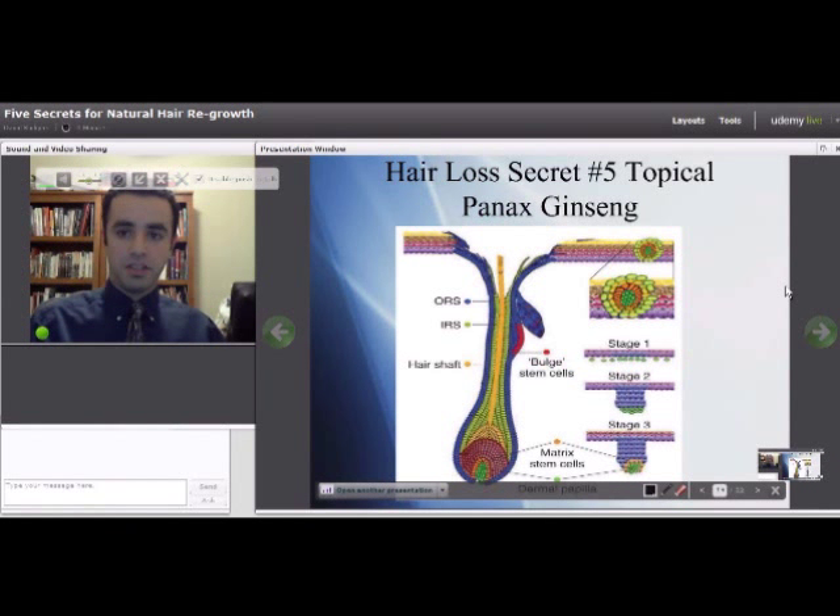Next is the fifth secret: topical Panax ginseng. Looking at a diagram of the hair root and follicle, at the very bottom is the dermal papilla cell — that's where everything grows out of. You want to increase the number of dermal papilla cells to increase the number of hair roots and therefore produce fuller, thicker hair. This is exactly what they studied with topical Panax ginseng, because it helped the proliferation of these dermal papilla cells.